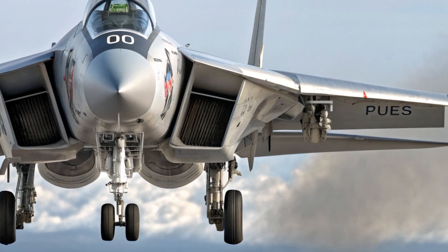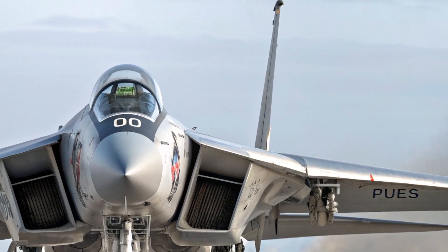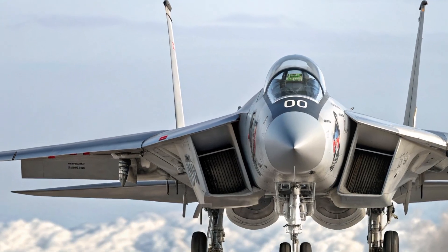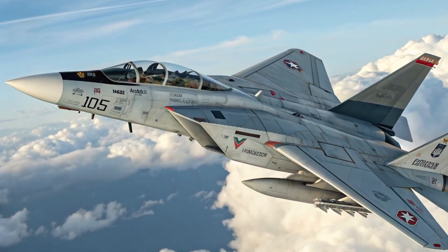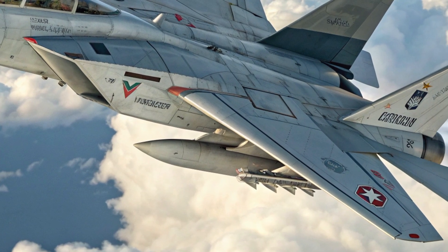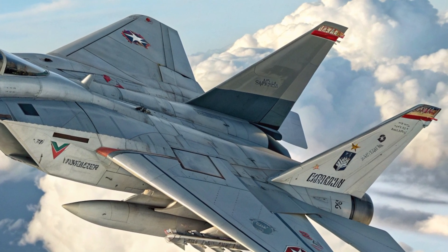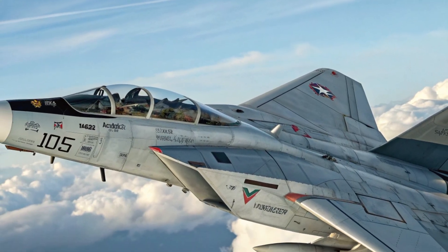The unique selling point of the 2025 F-14 Tomcat lies in its combination of proven design and new-generation systems. Unlike stealth-only fighters, it balances speed, range, payload capacity, and carrier operability in a single platform. Its ability to transition from long-range interception to precision strike missions without compromising performance makes it an ideal choice for nations seeking a powerful multi-role fighter that does not demand the extreme investment of fifth-generation stealth jets.